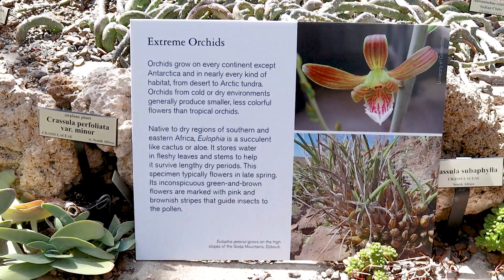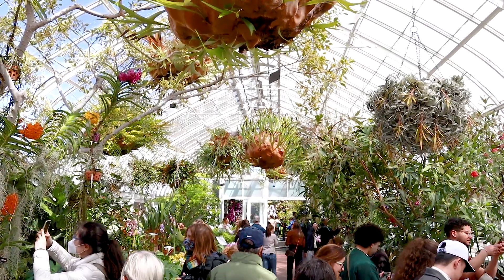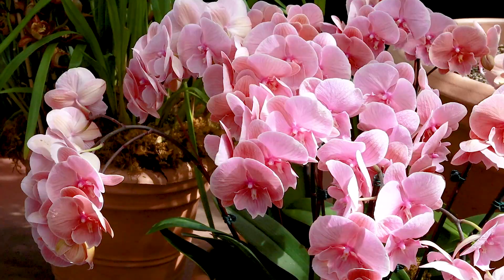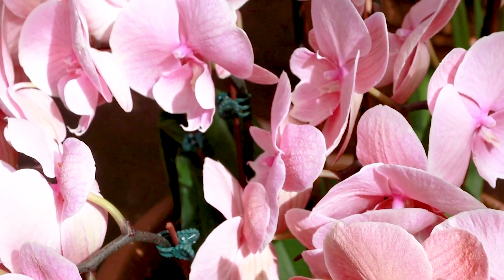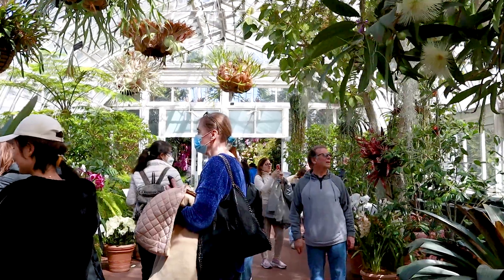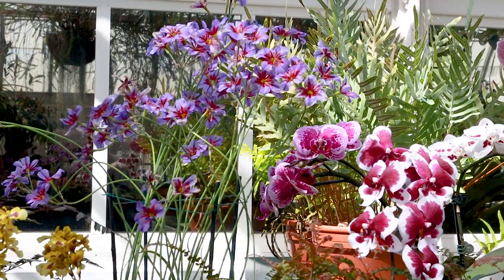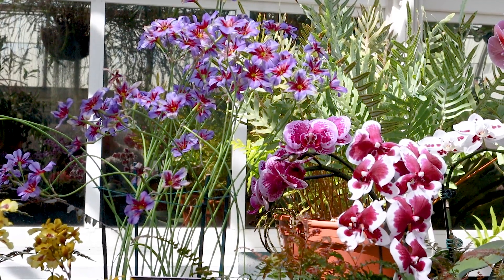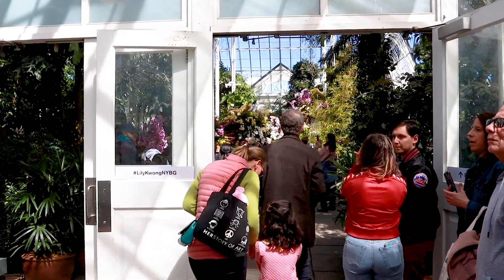We arrived around 1 p.m. and got out around 2:30 p.m., so we stayed about an hour and a half. We took a bunch of photos and videos, which took up a lot of time, and we stayed in some sections longer than others. The conservatory is pretty big — there were a bunch of different rooms and it was actually kind of like a maze, but really cool because it took you on an orchid journey. They also have signs so you know where to go next.